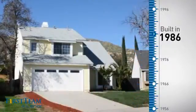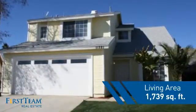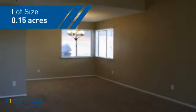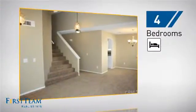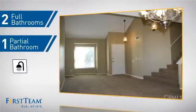This property was built in 1986 and features over 1,700 square feet of space, giving you a spacious layout to play host or kick back and relax after a long day. Inside, you'll find four bedrooms so everyone has a private space to come home to, as well as two full bathrooms and one partial bathroom.